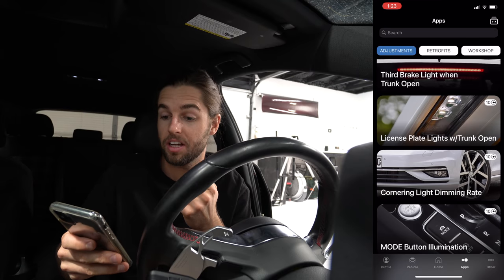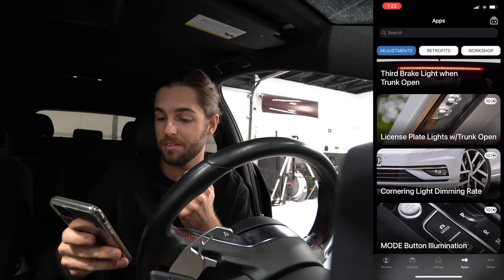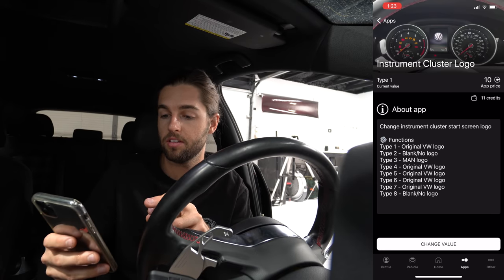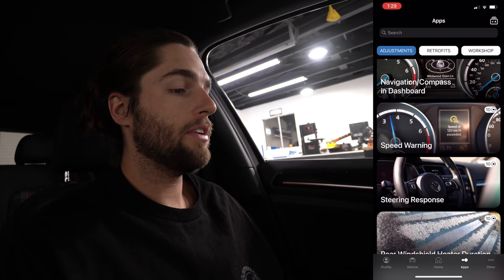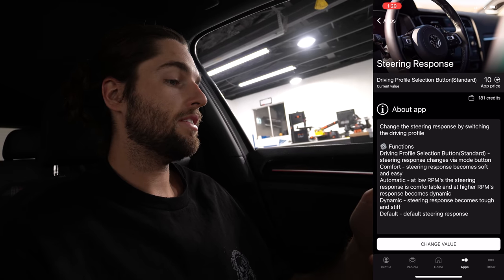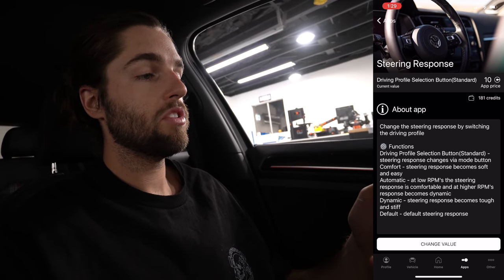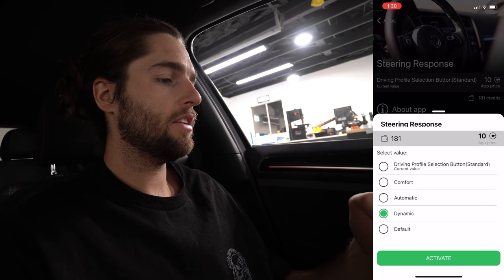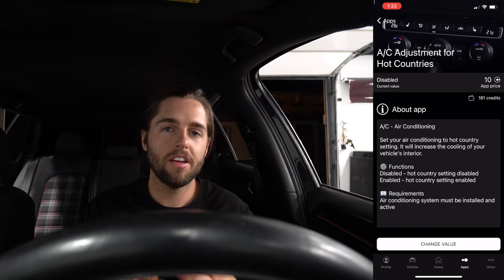There's a license plate option and instrument cluster settings — you can look at all of these. Let's do the necessary ones first. Here's a pretty cool one: steering response. You tap in and it says automatic — at low RPMs the steering response is comfortable, at higher RPMs the response becomes dynamic, meaning the steering stiffens up. So at high speed it stiffens, at low speed it's comfortable. That's actually pretty rad — I'm going to go ahead and activate the dynamic setting.